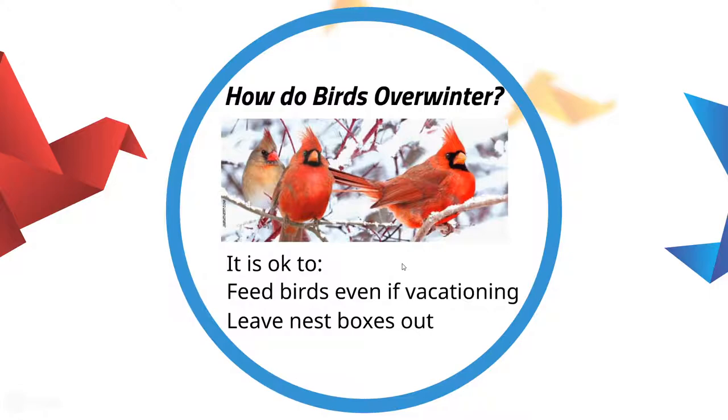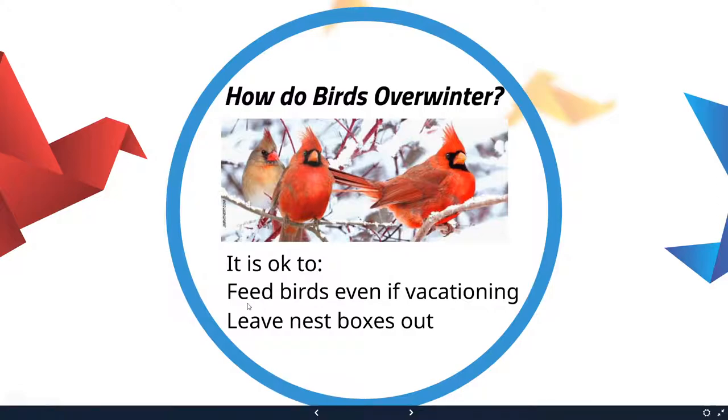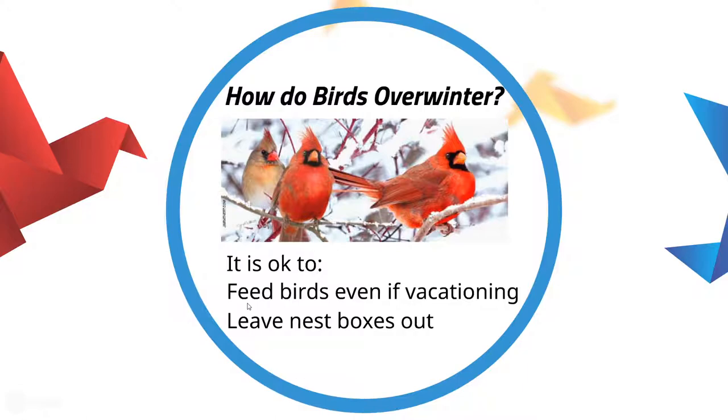There are two myths I occasionally see and wanted to quickly address. The first is the idea that if you feed birds, they become reliant on you — so if you go on vacation and stop feeding them, they'll starve. That's not true at all. All of our research says putting food out for birds doesn't negatively impact them. Current estimates are that even if you're putting out food, birds only get about 25% of their food from a feeder. They still forage in the wild for about 75% of it, even if more food is available at the feeder. So please, feel free to continue feeding birds even if you're going on vacation.